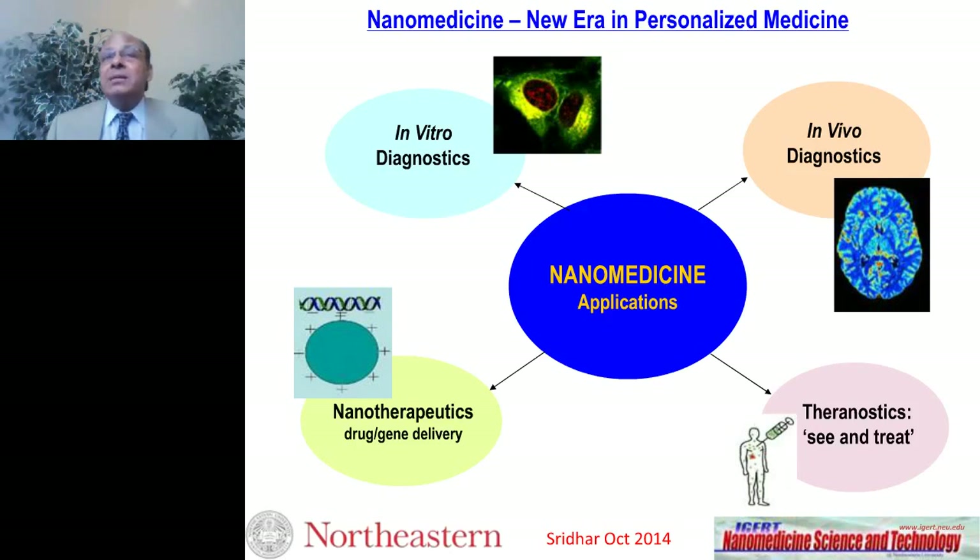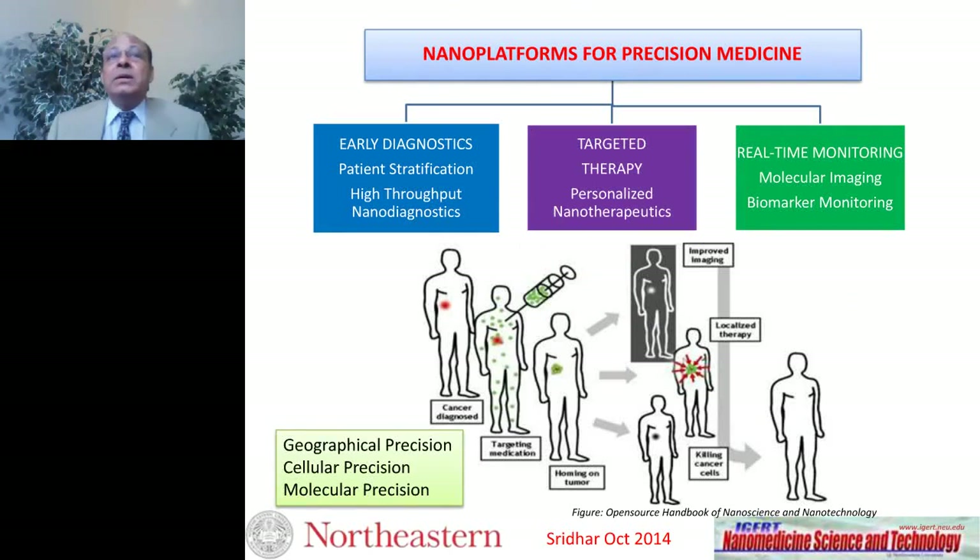This has led to the concept of theranostics — multifunctional nanoplatforms that combine diagnostic capabilities and carry various entities such as drugs or energy-delivery agents, enabling both diagnostic imaging and therapy. This leads to the concept of nanoplatforms for precision medicine, which has three components: early diagnostics, targeted therapy, and real-time monitoring.